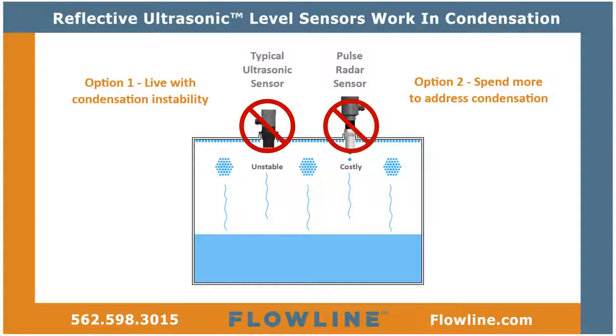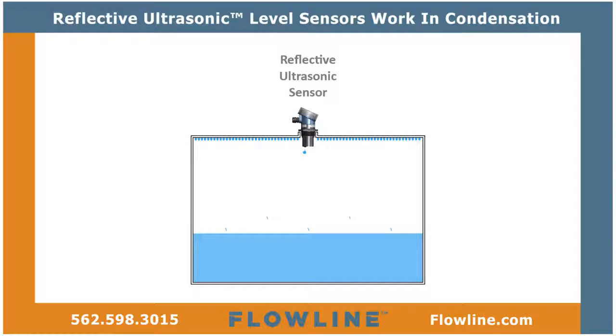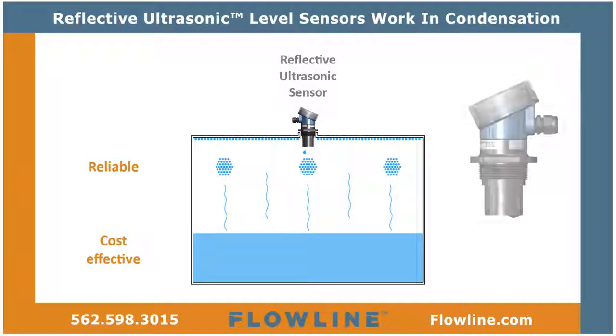Until now. Reflective ultrasonic liquid-level sensors are the reliable and cost-effective level measurement solution for condensing environments. Reflective ultrasonic level sensors work in condensation. Here's how.